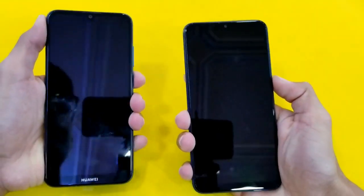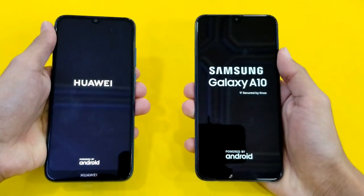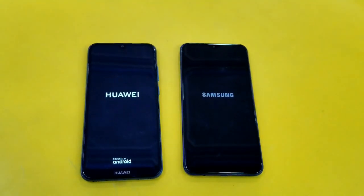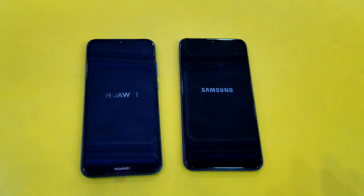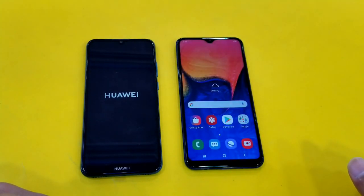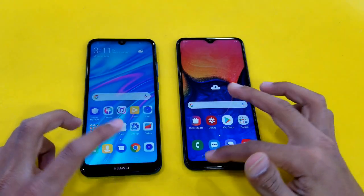Let's quickly boot both of these phones up at the same time. The Samsung Galaxy A10 boots first, and the Y6 is right behind — about a three-second difference. Both the Huawei Y6 Prime 2019 and the Samsung Galaxy A10 are new phones in this price range, and the Samsung Galaxy A10 is faster here.